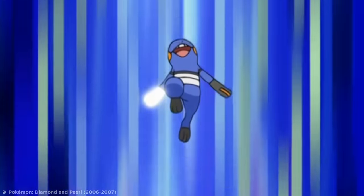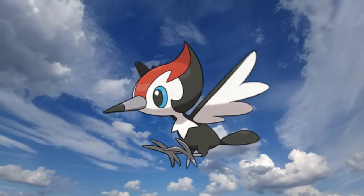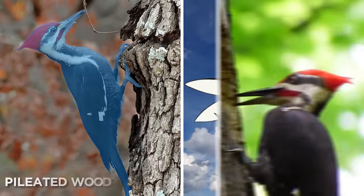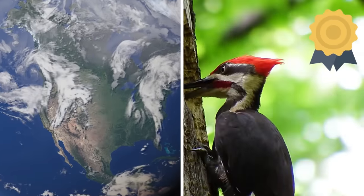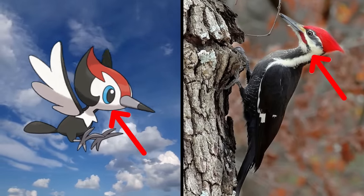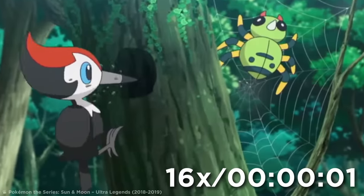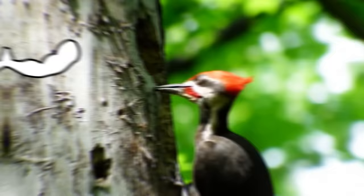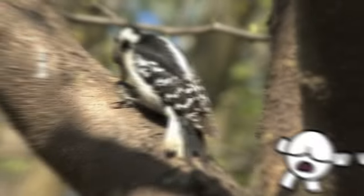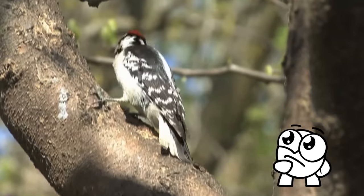By just its appearance alone, you can probably guess that Pikipek is based on a woodpecker — but wait until you see just how similar this Pokémon really looks to a specific real-life species. The Pileated Woodpecker is the largest woodpecker in all of North America, and both it and Pikipek possess a flaming red crest, white markings around their face and breasts, as well as being mostly covered in black plumage. Pikipek can peck at a rate of 16 times a second, but most real-life woodpeckers can do better, powering up to 20 pecks per second — and a focused Pileated Woodpecker can excavate two holes reaching six inches deep within around two hours.